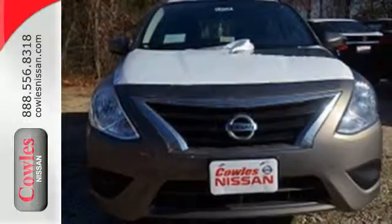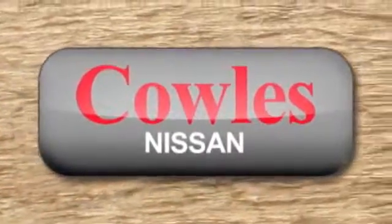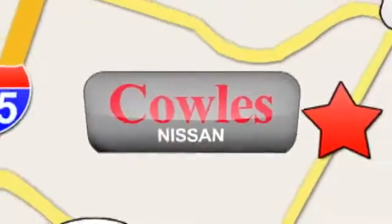Come in today for a test drive. You're not just a number at Kohl's Nissan — you're a family member. We're conveniently located at 14777 Jefferson Davis Highway in Woodbridge.